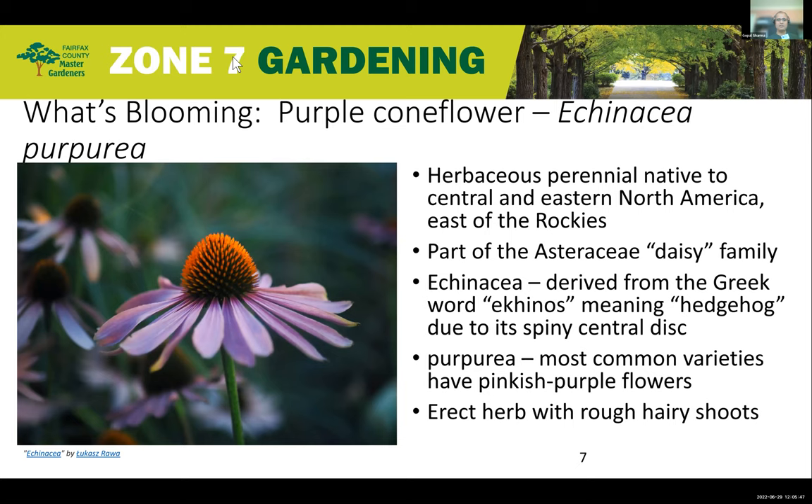It's a perennial, so it's really easy to grow and you don't have to plant every year. It's easy to take care of too. It's part of the Daisy family, Asteraceae, and the word Echinacea is derived from the Greek word Echinose, meaning hedgehog or sea urchin, because of the spiky, spiny disc florets that we see in the flower on the left.